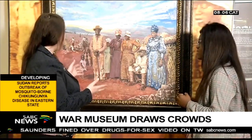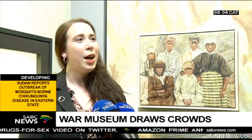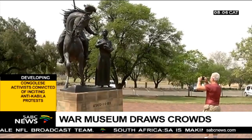A researcher says the museum brings a better understanding of what took place. It's very important for people to know that in this war there were three groups who were involved: the Boers, the British, and the Black involvement. And this museum shows that. But we don't glorify the war. Instead, we show the mutual suffering that happened in all these groups, and therefore it's a museum for all.